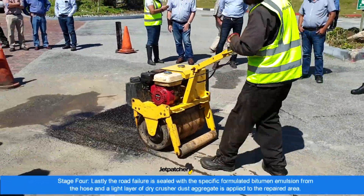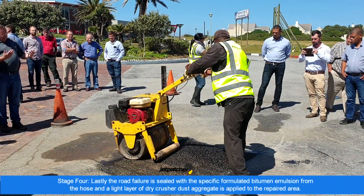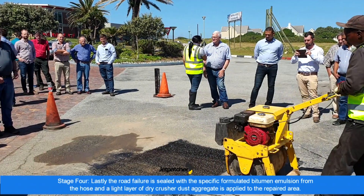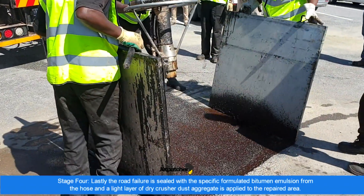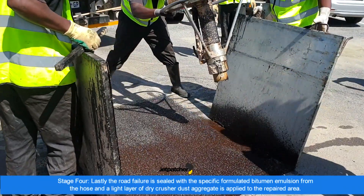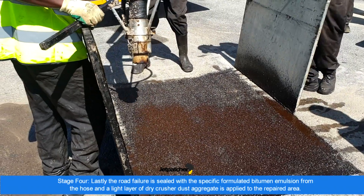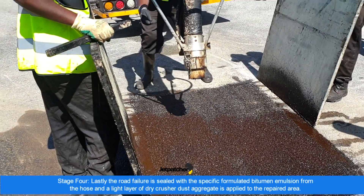Stage four: lastly, the road failure is sealed with the specifically formulated bitumen emulsion from the delivery hose, and a light layer of dry crusher dust aggregate is applied to the repair area, preventing the newly fixed area from adhering to car tyres prior to the emulsion fully curing. The patch is now ready for traffic.